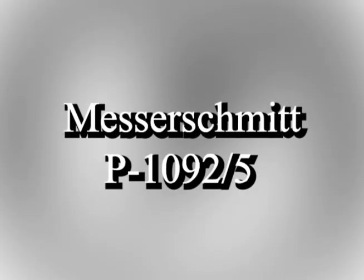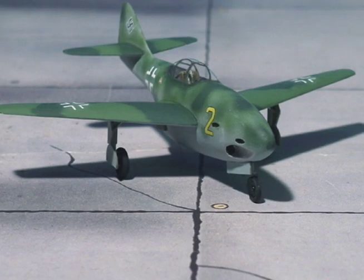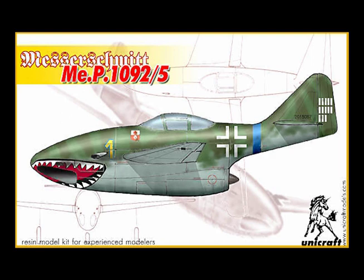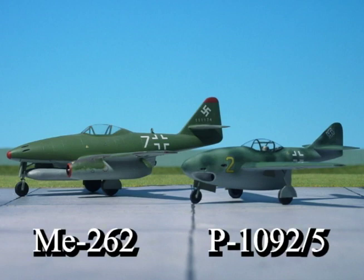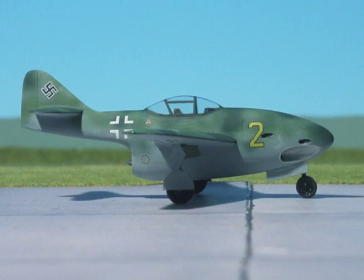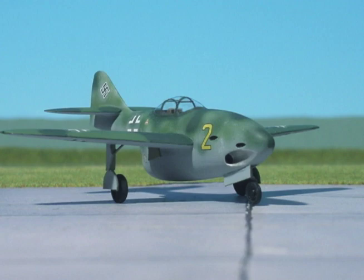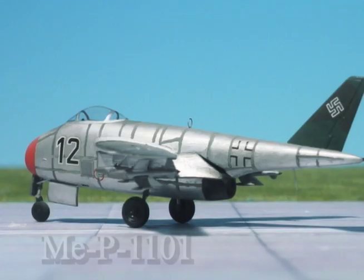The P 1092/5 was the final design of the ME P 1092 series and was another refinement of the P 1092/4. The cockpit was moved back to its original location above the wings, as in the first P 1092 A design. Again the wing and tail were taken from the ME 262, and the air intake and jet engine remained from the previous 1092 designs. Armament consisted of four MK 108 30mm cannon on the fuselage sides. The P 1092 series went no further than the drawing board, but the design work formed the basis of the later ME P 1106 and even the P 1101 projects.